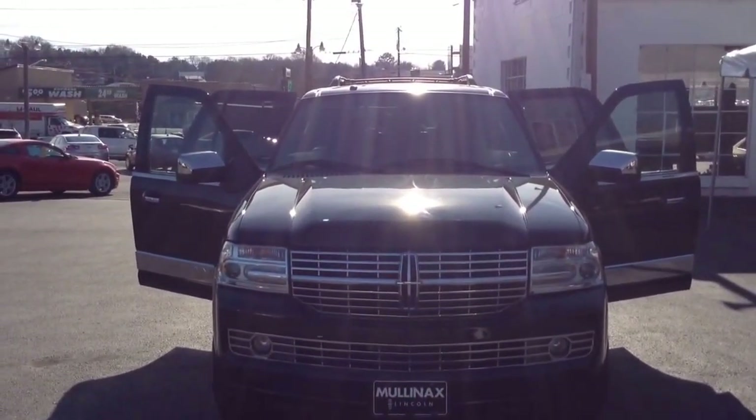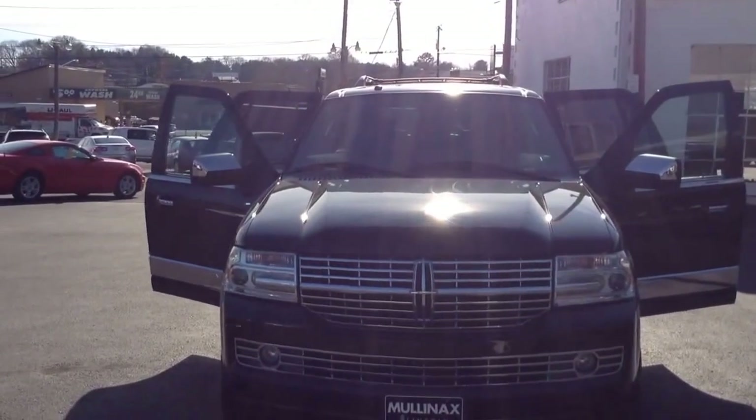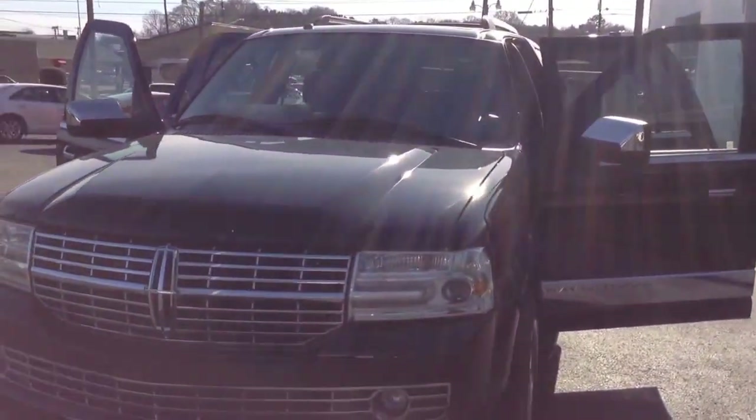Thanks for visiting us here today at Molinax Lincoln, downtown Cleveland, Tennessee, where we just received this beautiful 2008 Lincoln Navigator four-wheel drive. This vehicle right here has been very well taken care of.